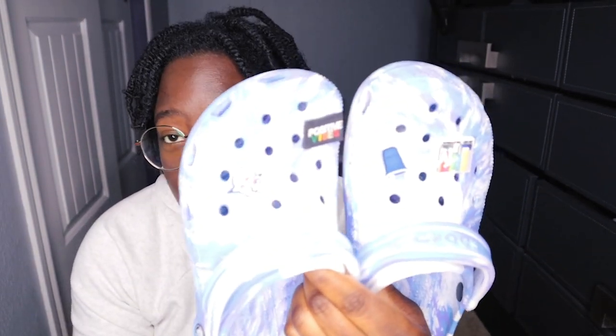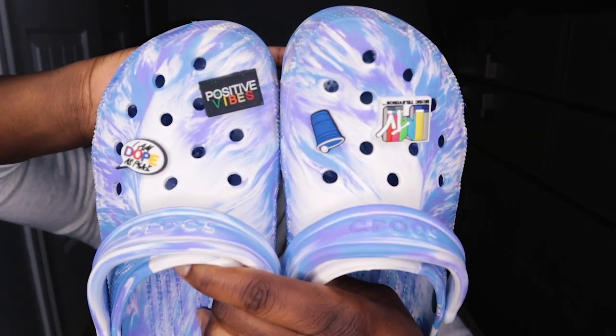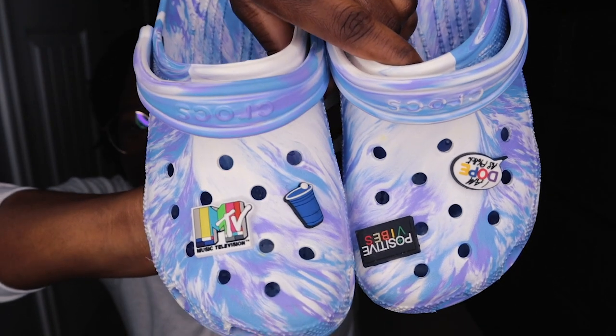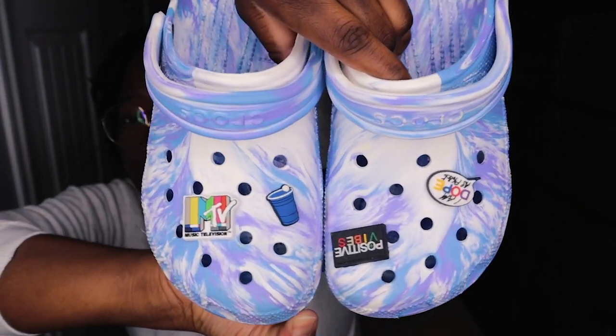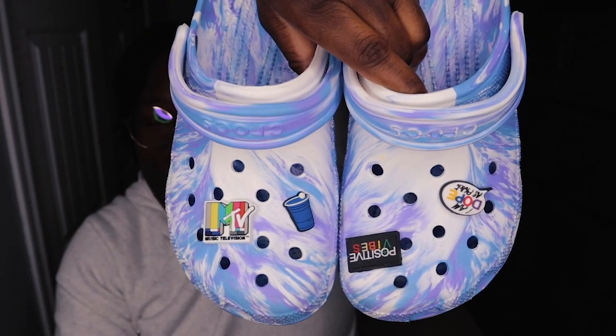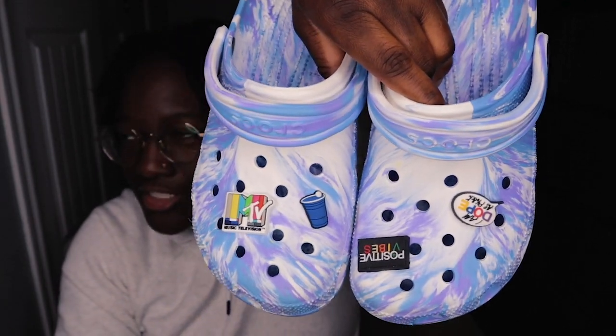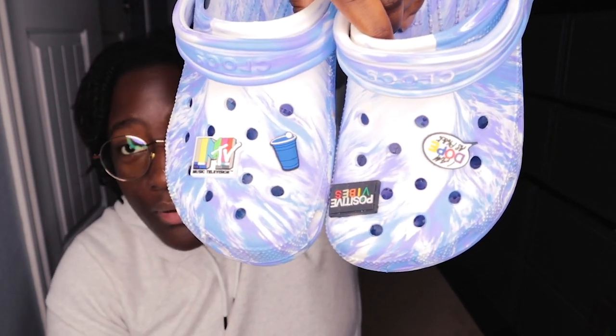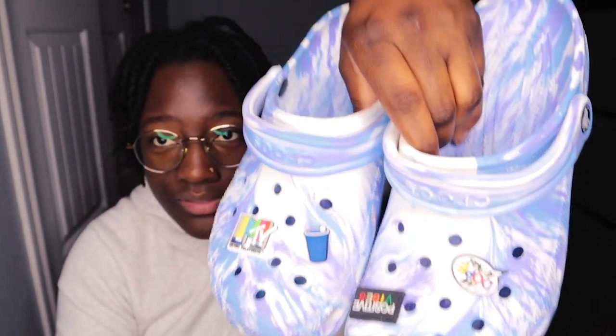Next, I call these my retros, because it reminds me of that 90s throwback solo cup. As you can see, I got my MTV, I got the solo cup, beer pong, positive vibes, all that. These are definitely my retros.